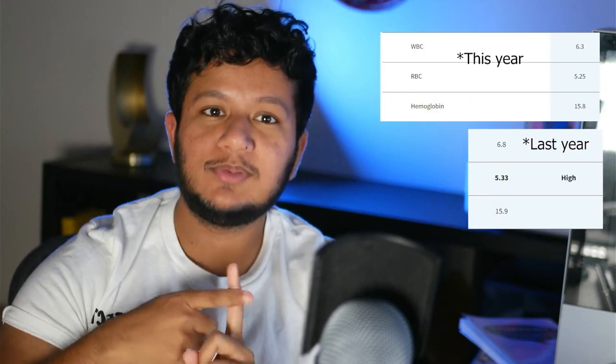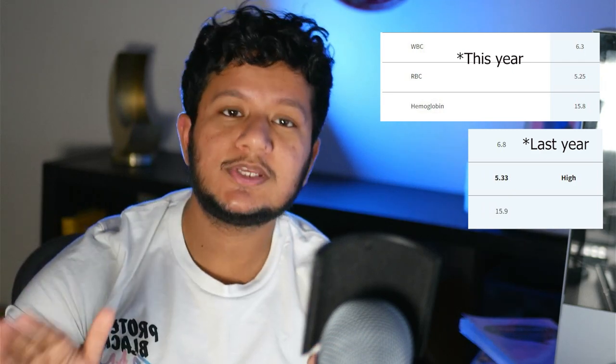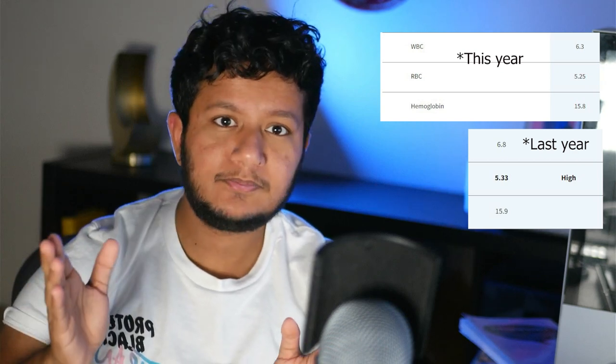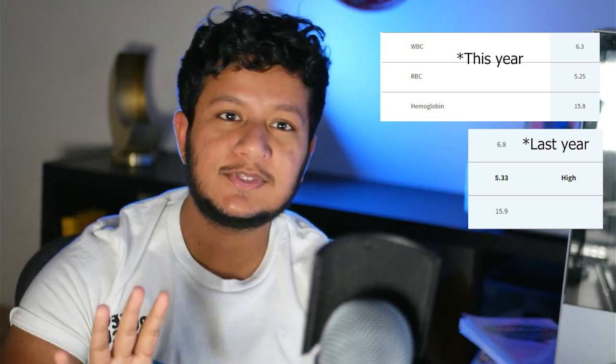The first thing on my lab report is the CBC section — that stands for complete blood count. Basically, they take a vial of blood and run it through a machine that figures out all the cells in your blood. The three values to look out for are your white blood cell count, your hemoglobin, and your red blood cell count. The white blood cell count tells you how many immune fighters are in your body. If it's low or high, it could mean you're fighting off an infection — your doctor will explain it if it's abnormal.